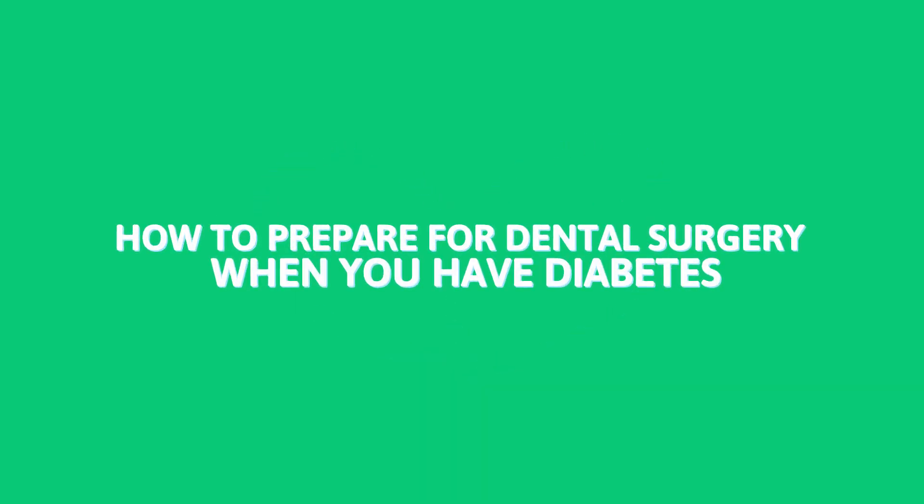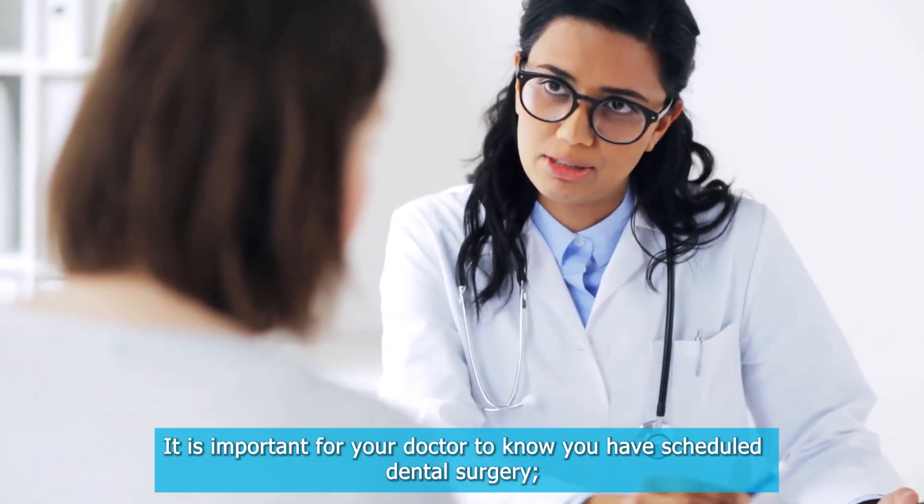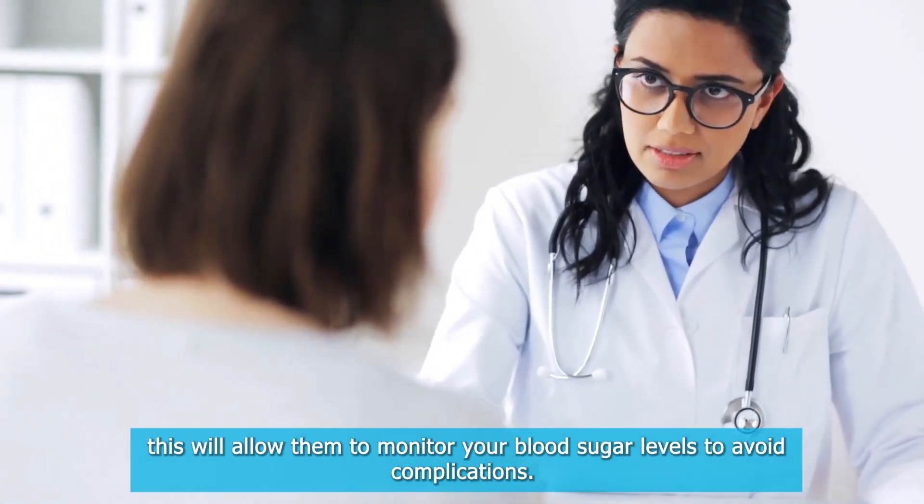When preparing for dental surgery with diabetes, talk to your doctor. It is important for your doctor to know you have scheduled dental surgery, as this will allow them to monitor your blood sugar levels to avoid complications.